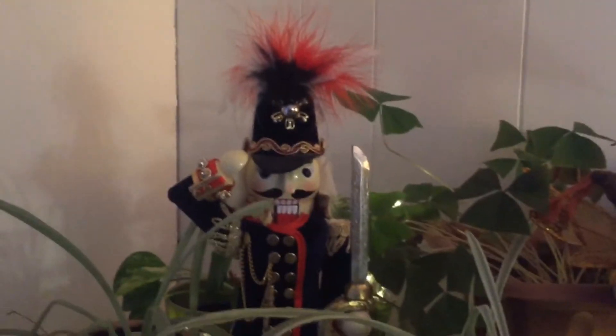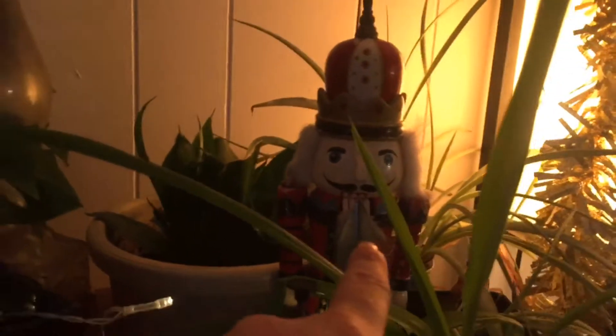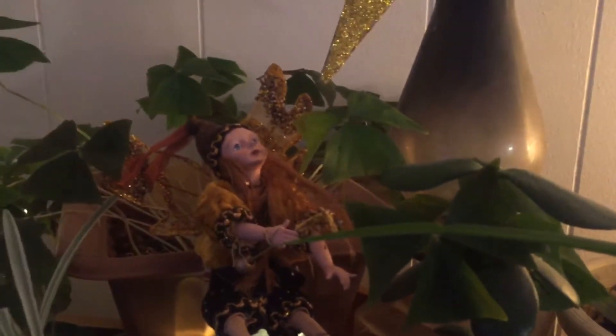I have my nutcracker that I take out every year — I've had him for over 10 to 15 years — and same with this one. I think I got this one when I was a little kid for Christmas. And then here is my elf that I got from my cousin in Toronto many years ago, and then this is a little Santa.